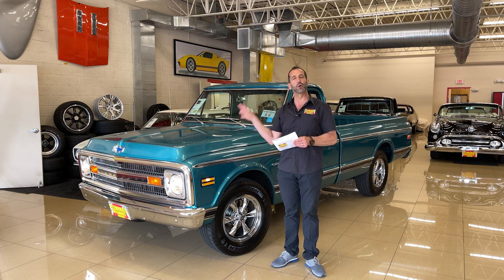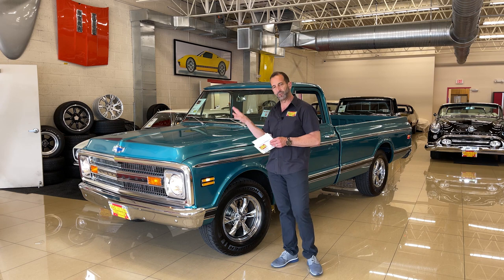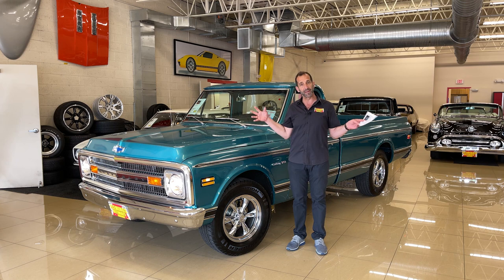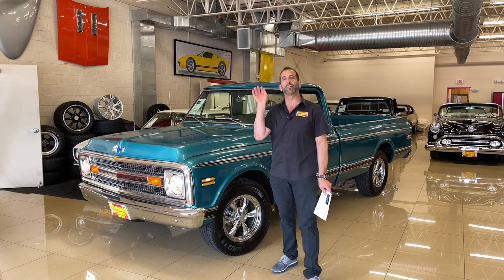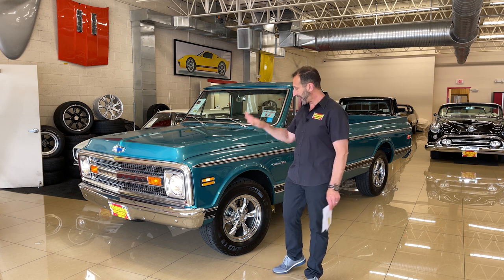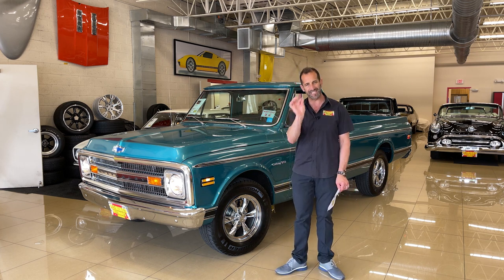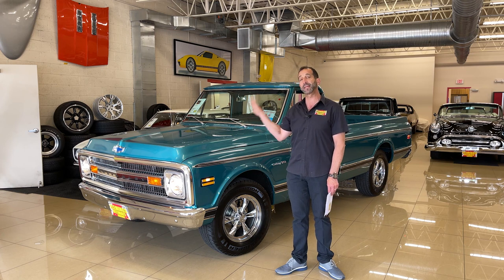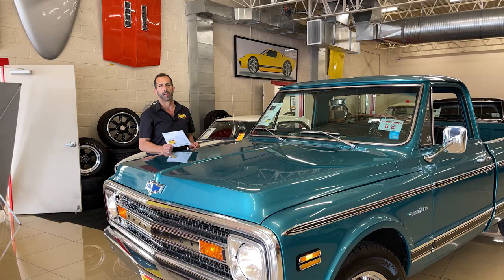The owner of this truck owns his own shop — nice family, I met them. This right here was their personal vehicle; it only has a few hundred miles on it. They took it to some shows and things like that. They were paring down their collection because it was just too much for them to handle. So now it's being offered for the first time to the public after being fully done.